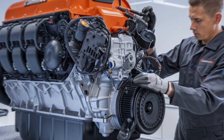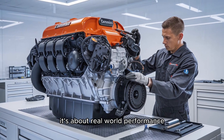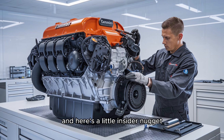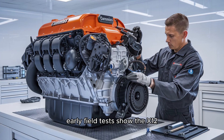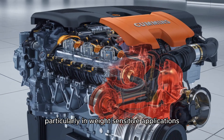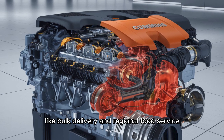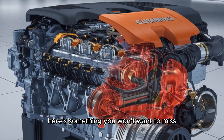No one buys an engine because it sounds good on paper — it's about real-world performance. Early field tests show the X12 outperforming competitors in uphill hauls, particularly in weight-sensitive applications like bulk delivery and regional food service. And here's something you won't want to miss.